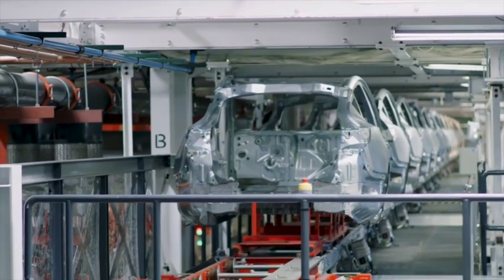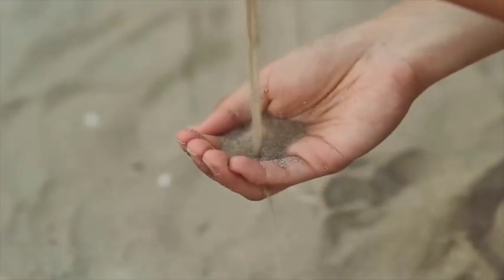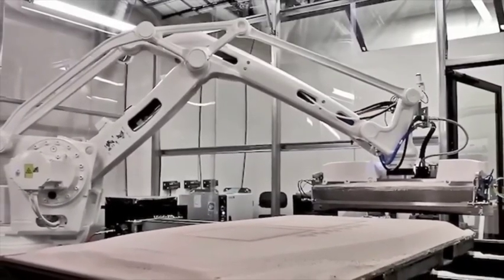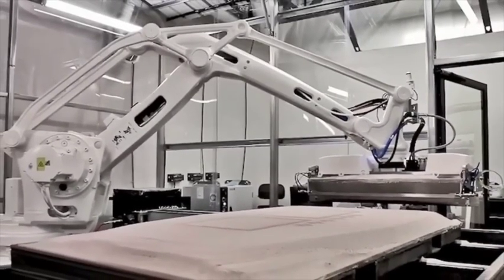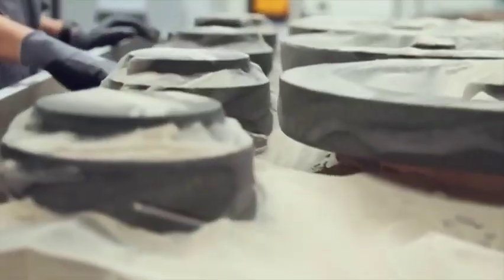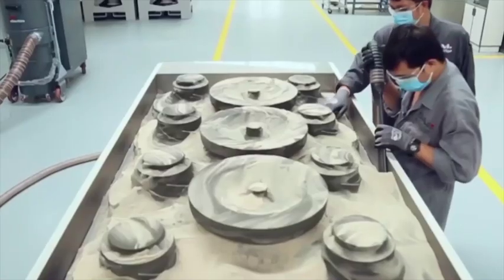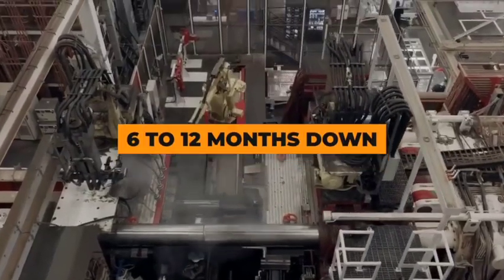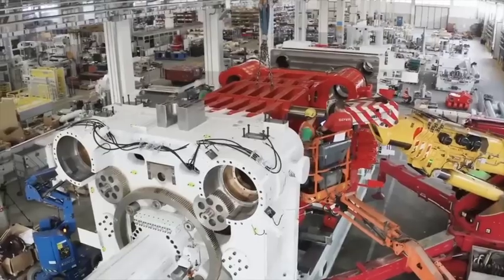Although traditional metal molds are still utilized for the actual production process, this sand casting method necessitates a different type of alloy. Tesla can employ this technique to explore the production of lighter subframes with hollow sections that enhance crashworthiness. The sand cores play a crucial role in rapid prototyping, significantly reducing both mold design costs and the timeline from 6 to 12 months down to just 2 to 3 months.